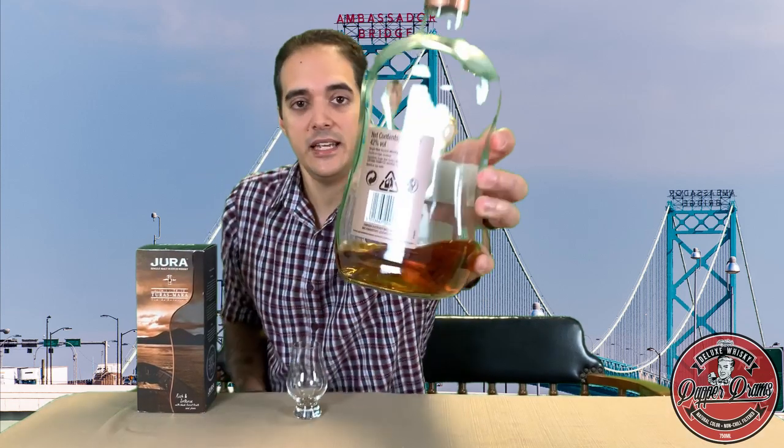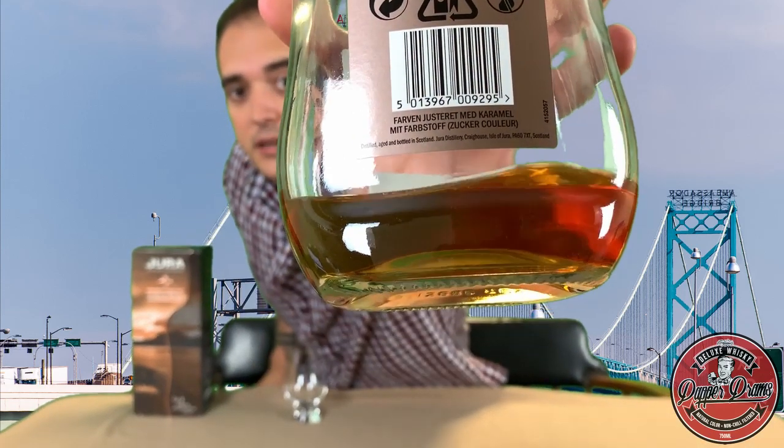It's bottled at 42% ABV. It is chill filtered and, as you can see from the back of the bottle, 'mit Farbstoff' — which, of course, is German for... a whale's vagina. No, that's not right. It means 'with colorant.' Yes, this, like every other Jura I've ever come across, has plenty of colorant added to it. So let's get to the nosing and the tasting and see what this travel retail exclusive bottling has to offer.